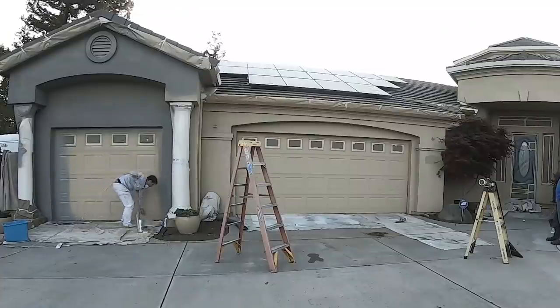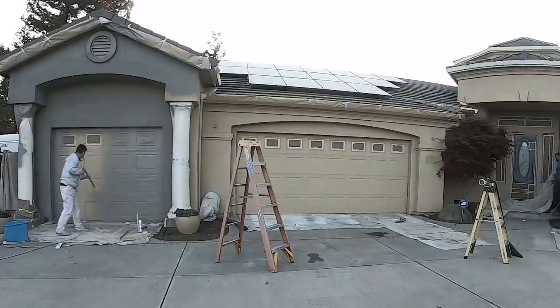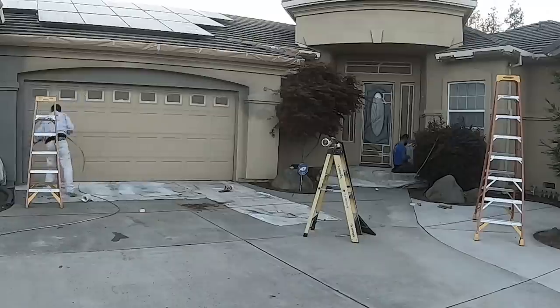Yeah, this job is a reoccurring client. I painted this house back in 2011 and it's a really good friend of mine. He called me recently and was just like, hey, when you got some time, can you paint my house again? And I said yeah, sure can.